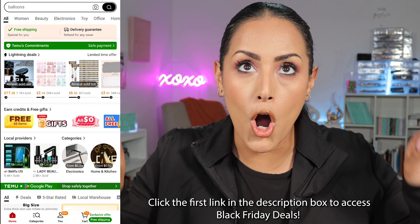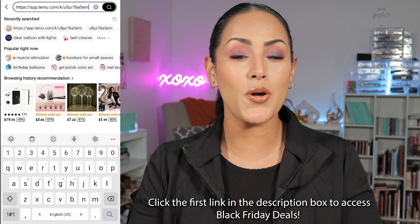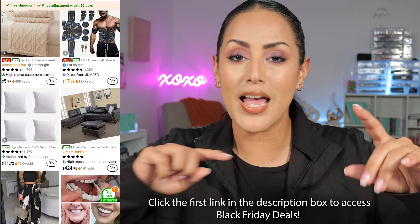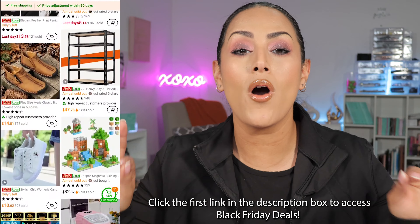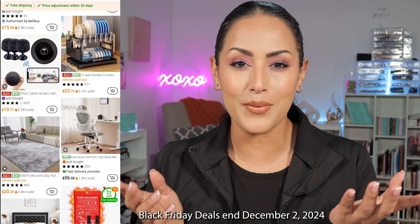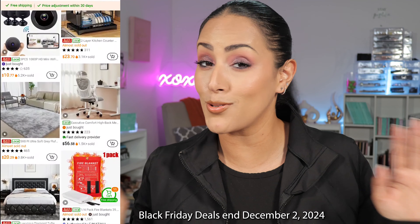But before I show you guys my haul, we have to keep it 100 and do things right. This video is sponsored by our friends over at Temu, and even though everything I'm going to show you today I selected myself, they did gift me every single one of the items. Black Friday deals are bananas right now — Temu is offering up to 90% off select bestsellers, and they're going to change every single day, so you want to check them out before they sell out. That promo ends December 2nd, so don't sleep on it.